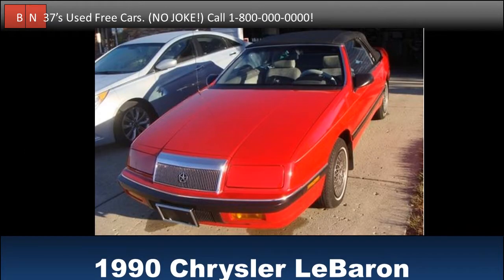Test drive this 1990 Chrysler LeBaron convertible for free. Buy it for free. A preferred classic. Has a 3-year, 50,000 mile warranty. Check it out when you get the chance.